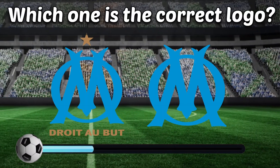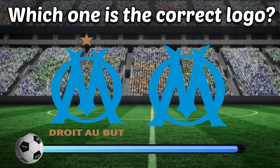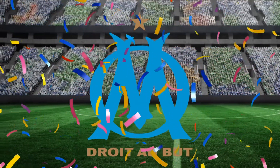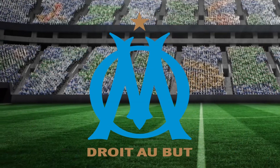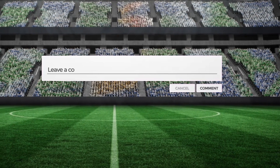Left or right, which one? Did you know that your comments on life can give us a lot of energy?